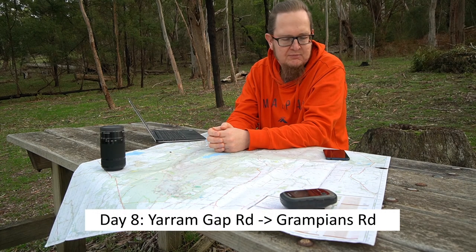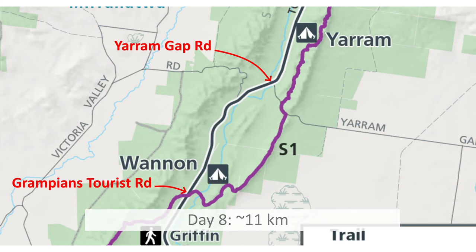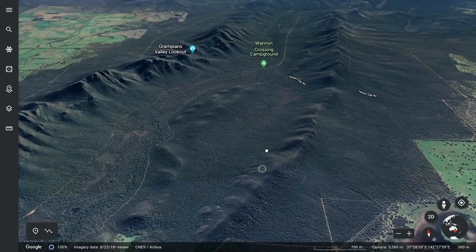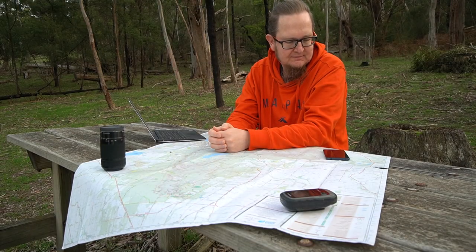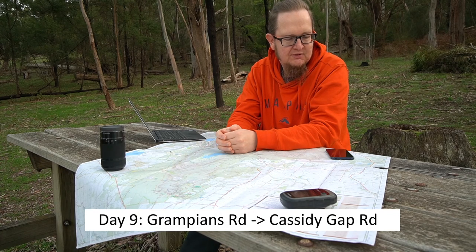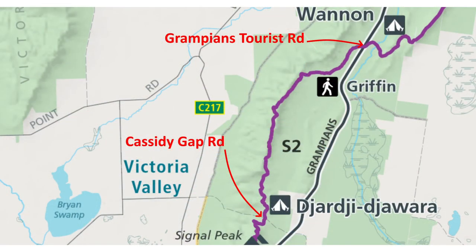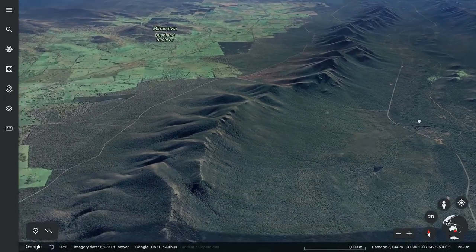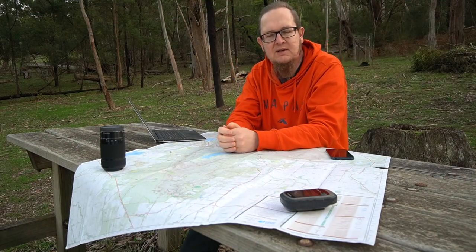Day walk number eight goes from Yarem Gap Road to where the trail crosses the Grampians Tourist Road — just about 11 kilometers. It will be undulating at first, then heads into a plain before reaching the road. I hope the views of the Serra range are quite fantastic from there. Day walk number nine then goes from the Grampians Tourist Road to Cassidy's Gap Road — about 14 kilometers. On this day the trail crosses the plain between the Mount William range and the Serra range and heads up into the Serra range with quite a bit of elevation gain. You can finally look over the Serra range into the Victoria Valley.